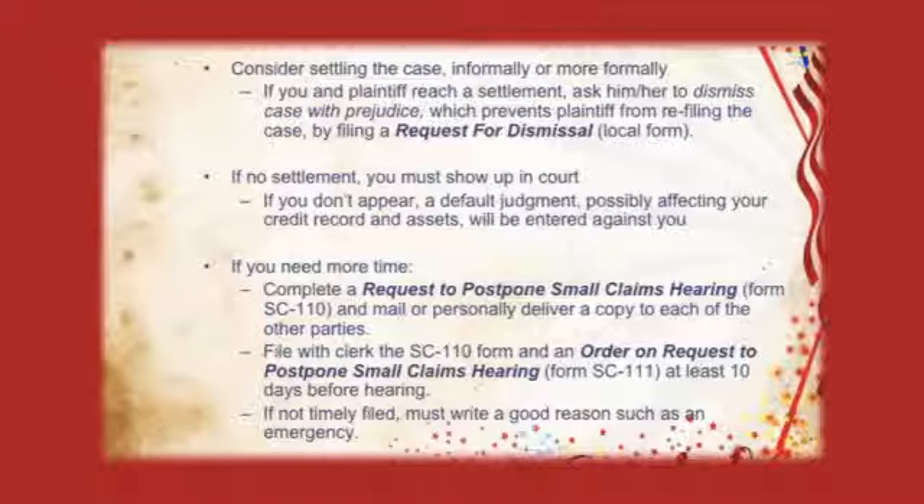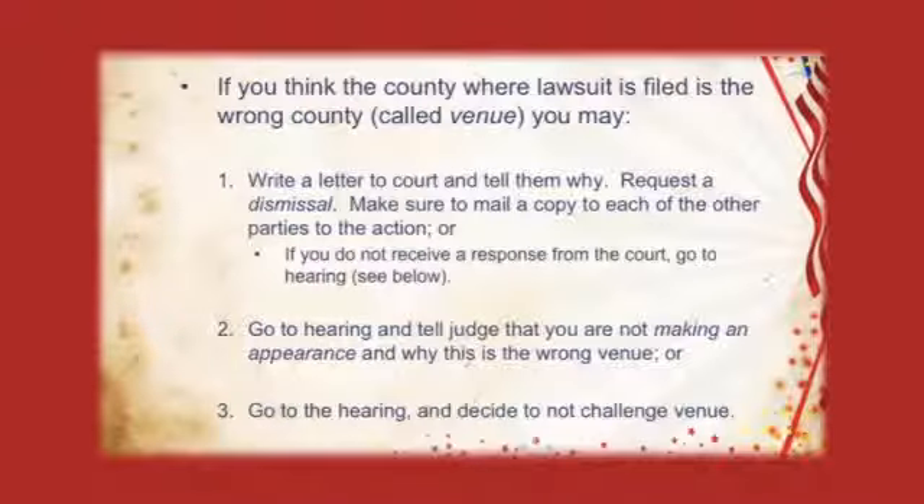If you feel like you need more time, you can request more time from the court by filing a form called Request to Postpone Small Claims Hearing — a simple form where you just need to give the plaintiff ten days of notice. Or, defendant, if you feel like the claim was filed in the wrong courthouse — this is called Venue — you can request from the judge to have it changed. You can write a letter to the judge explaining why and request to dismiss the claim, or you can go to the courthouse and tell the judge you're not making an appearance because you think it's the wrong courthouse. Or, you can simply go to court and defend the claim against you.